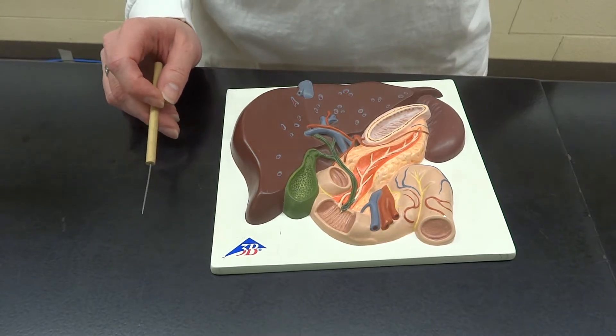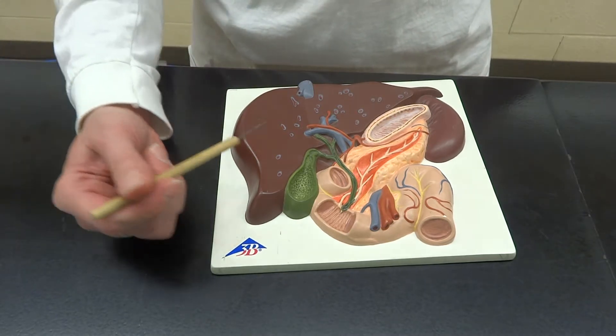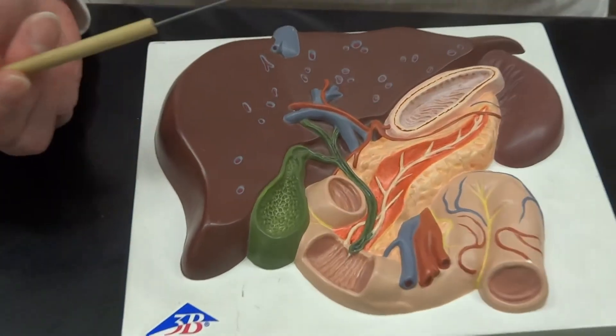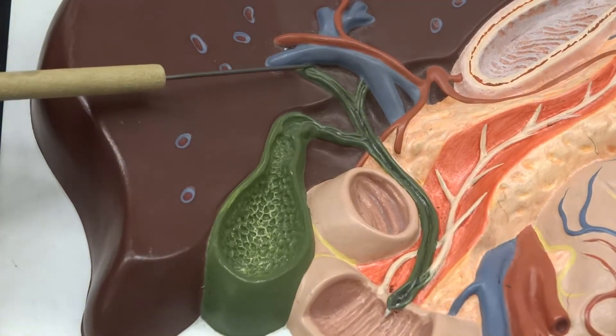The liver is going to be producing bile, and it is going to be coming down from the lobes. I'm going to zoom in so we can see this. You're going to see two ducts coming out of the liver. These are called the right and left hepatic ducts.